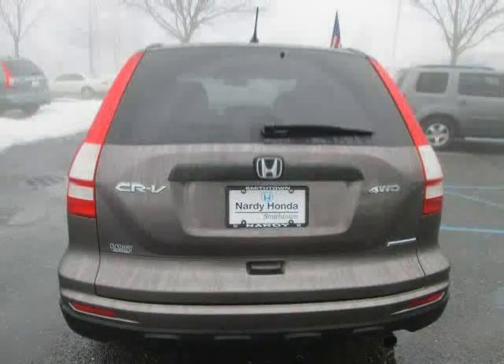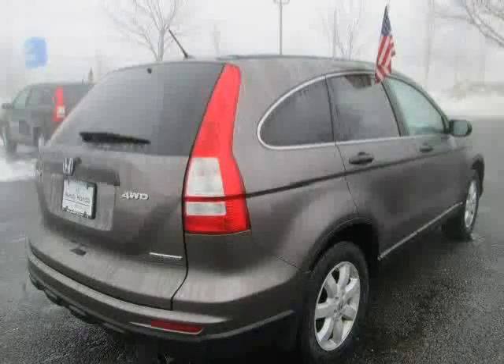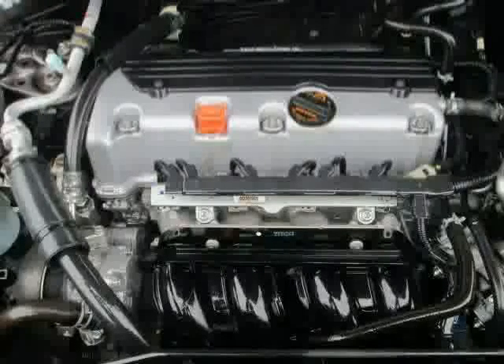Driver and passenger side airbag, anti-lock brakes, cruise control, and power door locks. Below, a low mileage of 23,600 miles makes this CR-V an easy choice for you.